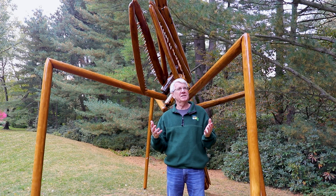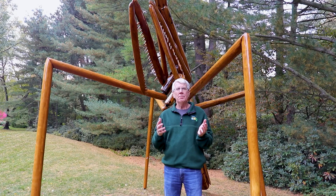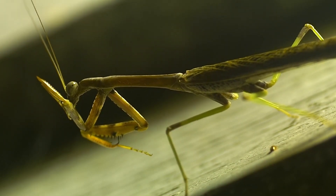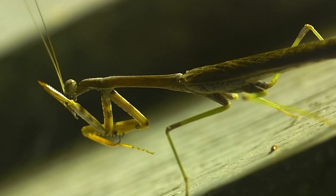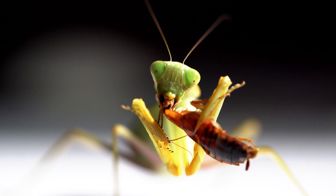The praying mantis is an incredibly unique insect. All insects have six legs, but two of the praying mantis's legs aren't really legs. They're shaped into almost like arms with all these spikes that can grab and hold insects that it catches in order to eat.